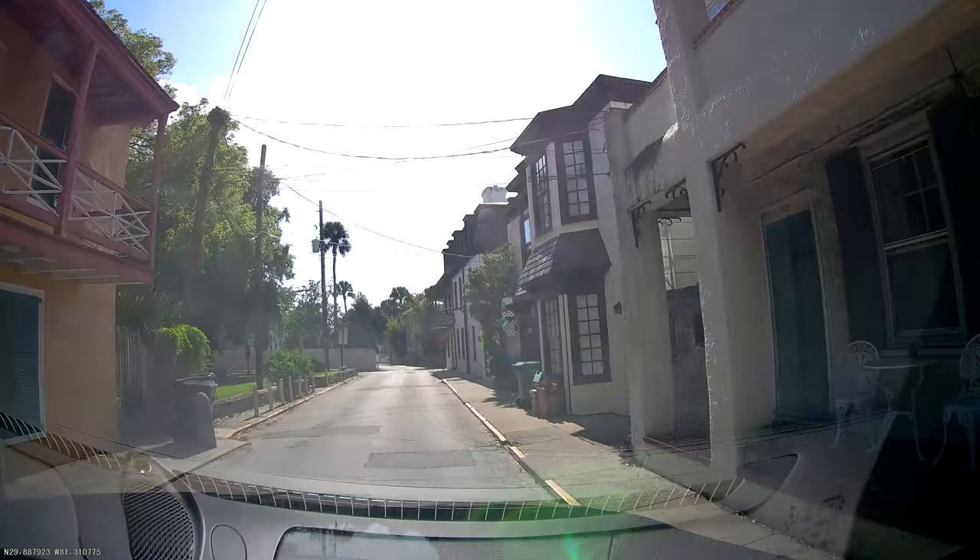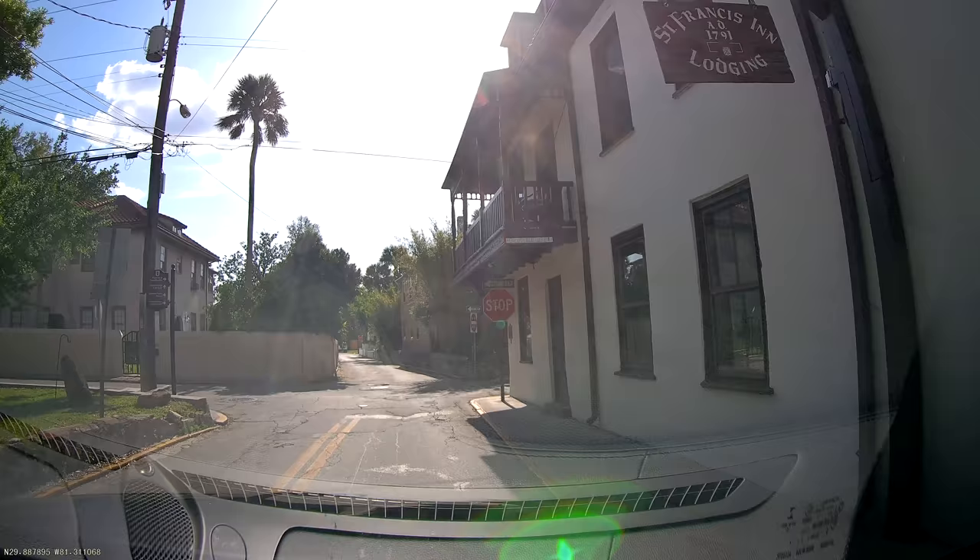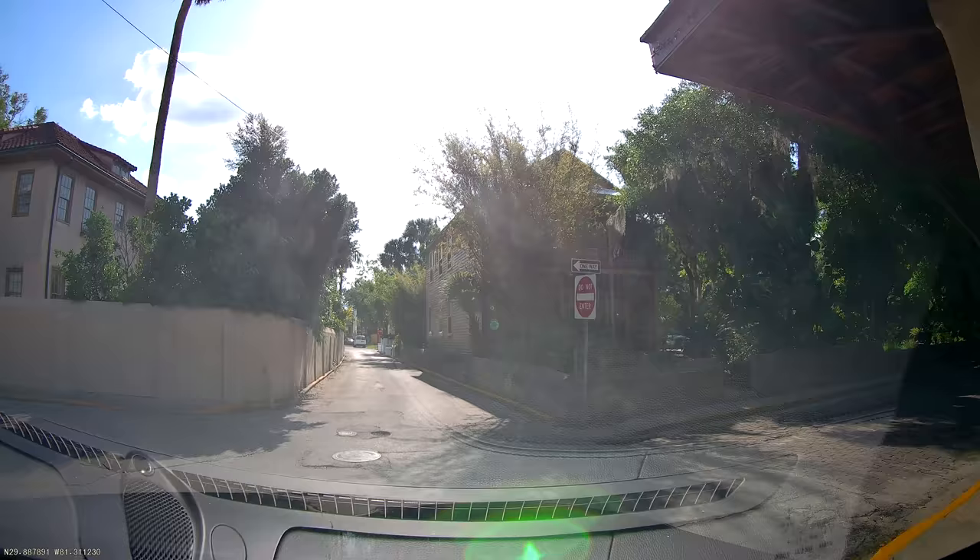Coming through this area you can see just how old all of these houses and hotels are. This hotel is from 1791 — I mean, you had pirates basically staying here.